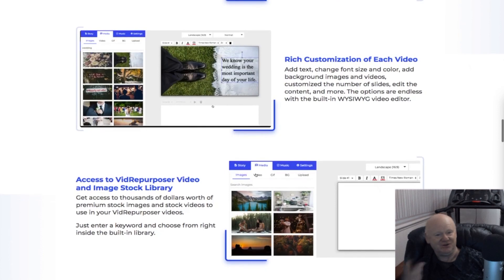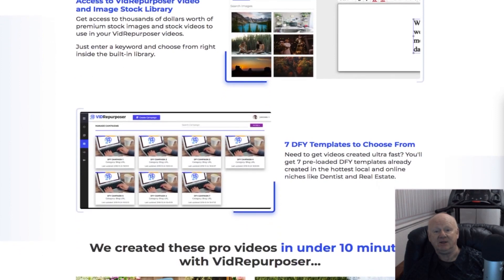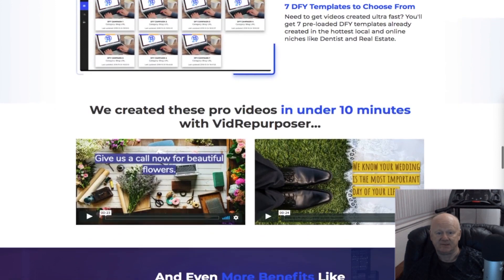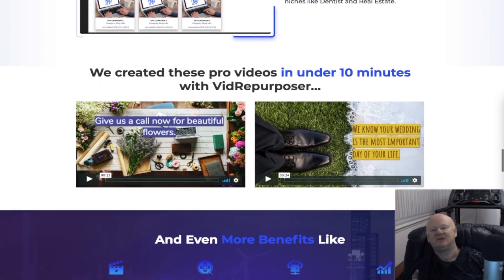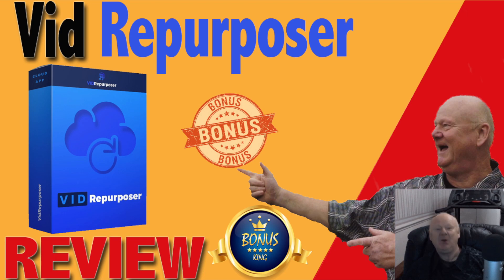You can use this fully claim-based, one-of-a-kind video creation technology for yourself and your clients. It includes a big built-in stock image and video library to make your customized video creation easy. I've also created a load of bonuses to take this software to the next level — click the link below this video, check out my bonuses, then click any link on the bonus page to see the cloud-based Vid Repurposer software in action. Your custom bonuses will be waiting on the download page when you grab your copy. Thanks for watching, and I'll see you somewhere around the internet soon.